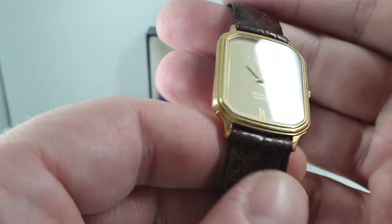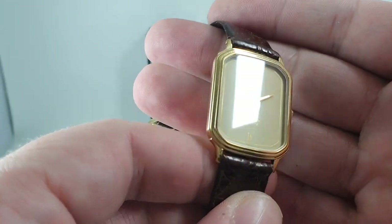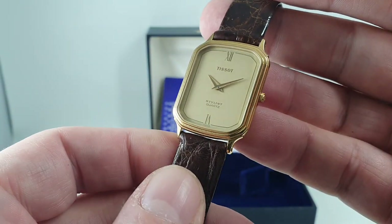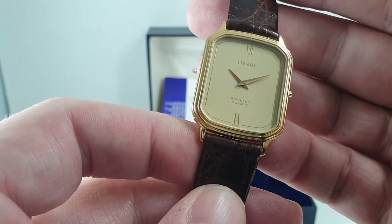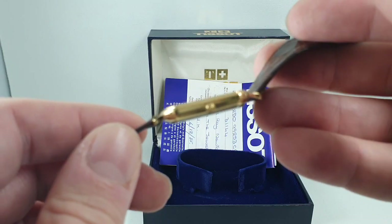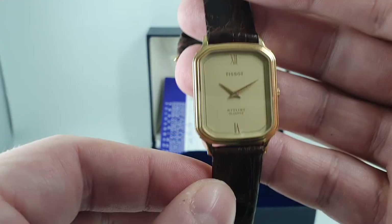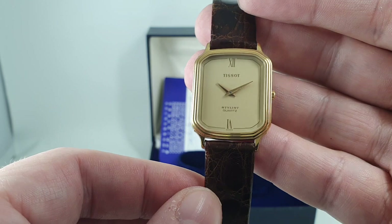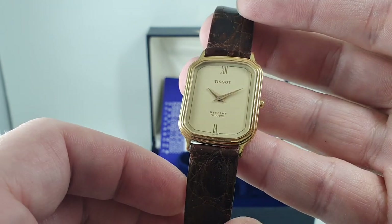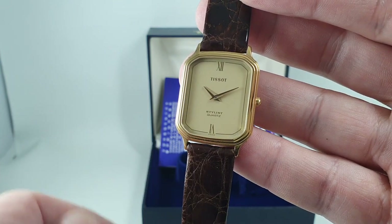You can see the glass is perfect — when you run the light over it like that, no chips, no scratches. The dial is pristine. It's very much of its time: thin, square, gold-plated, quartz ETA movement, Swiss made. This is an ideal early 80s birth year watch.